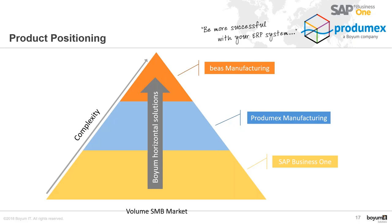Looking at the Boim IT portfolio, we have horizontal solutions that extend SAP Business One. In the manufacturing area, we have Prodimex Manufacturing for medium-complexity production environments and BEAS Manufacturing for complex manufacturing environments. Prodimex Scan is positioned as a solution that extends standard SAP Business One, whereas Prodimex WMS is for more complex environments — specific logistics and distribution environments, and also linked to manufacturing environments where there is an exchange of products between production and warehousing.